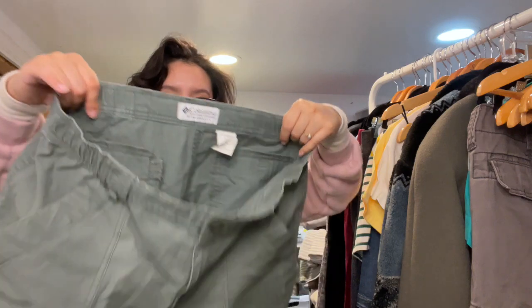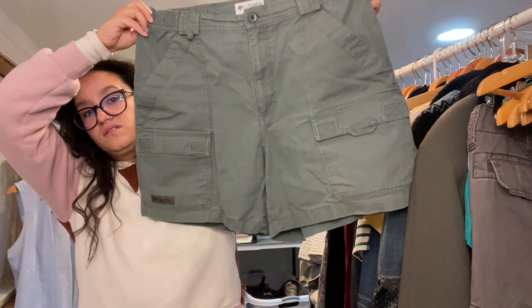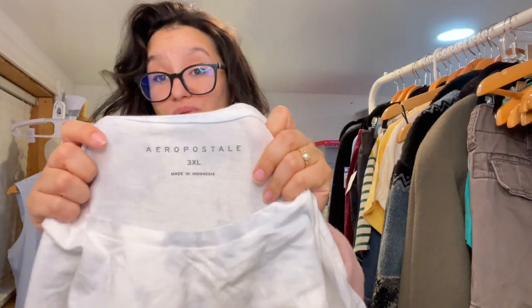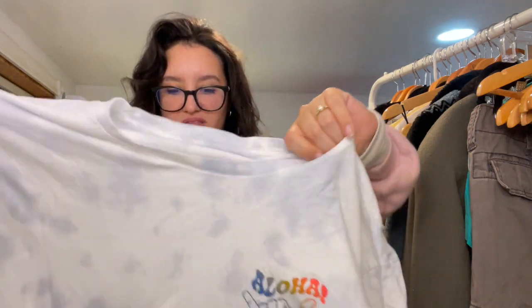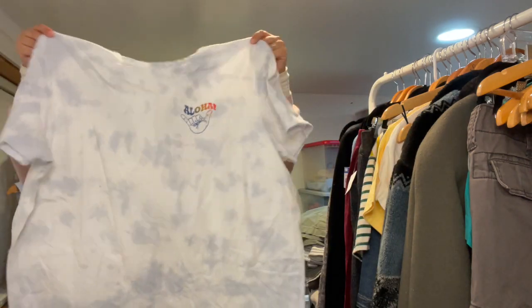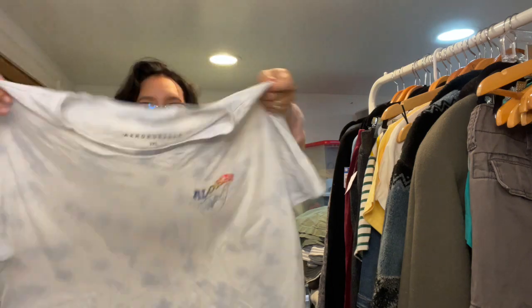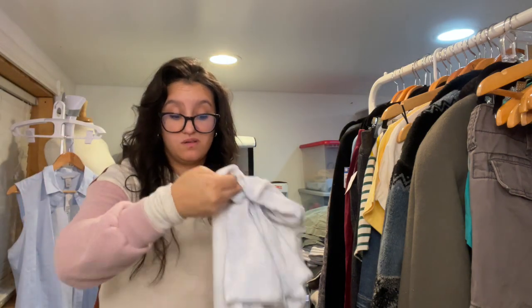Here we have another men's shorts — these are Columbia, size 34, a nice little hiking cargo short. I'll definitely tag cargo on those. Then there's an Aeropostale 3XL — I rarely pick this brand up but I thought the graphic was cool and it's tie-dye. Someone on the west coast might like it. Not sure if this is men's or women's.